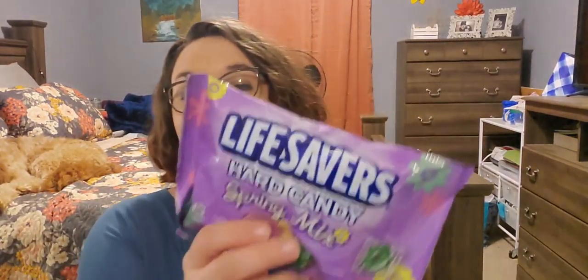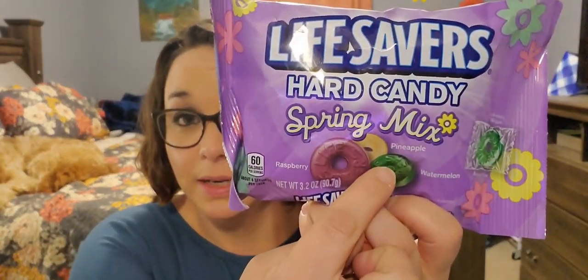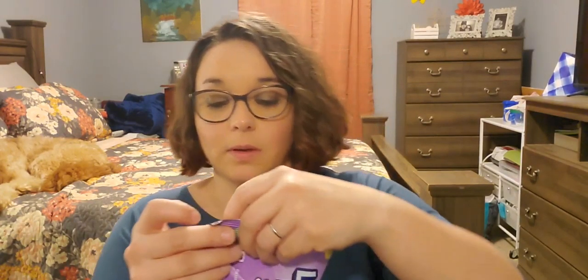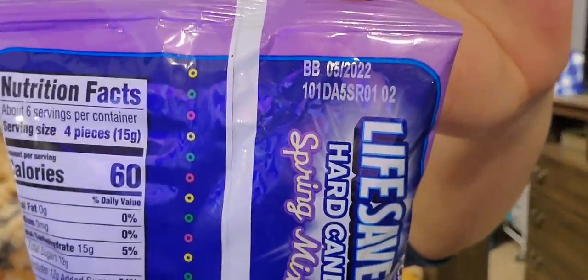I picked up this Lifesavers hard candy spring mix. This is my favorite Lifesavers mix because raspberry, pineapple, and watermelon are my favorite Lifesavers, so this one is always on my must-have list. This is a 3.2 ounce bag and it expires May 2022.